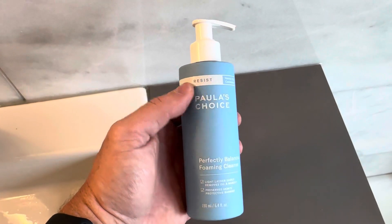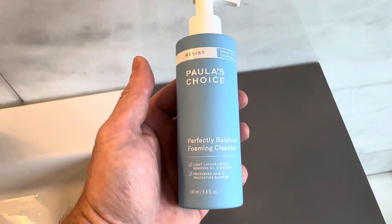They make really great quality products. It comes in a nice pump bottle, and it works really well.